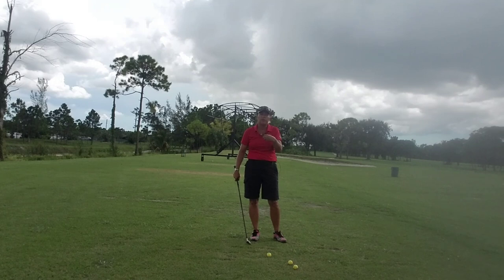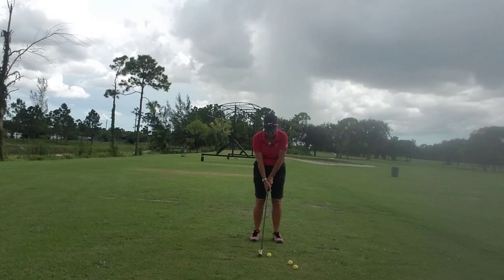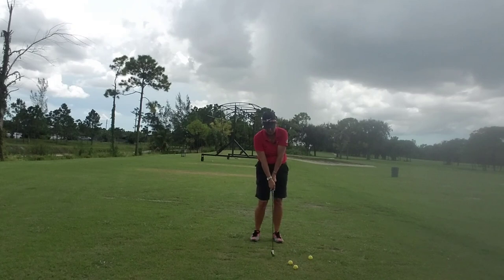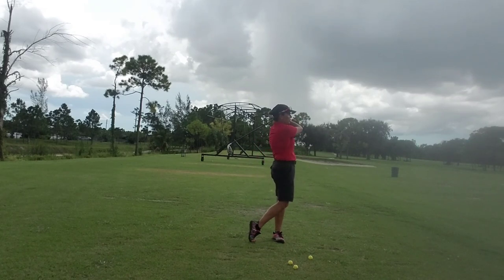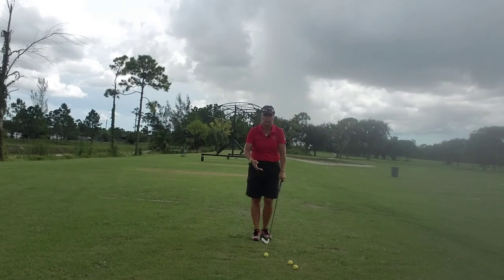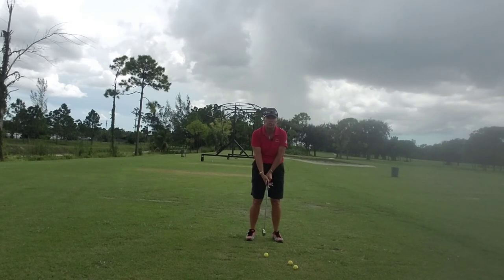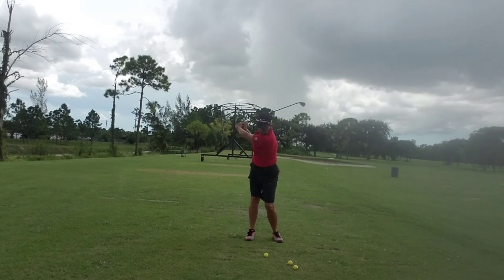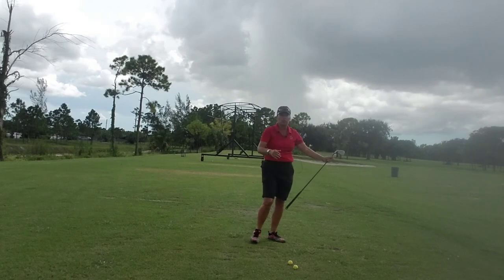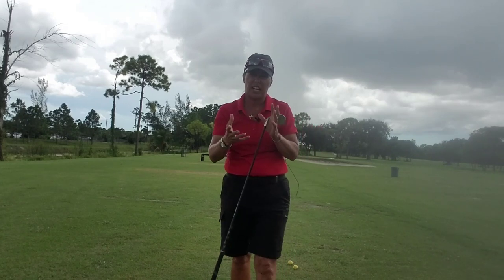When you come out to the driving range to practice, think about those mental pictures: address, toe-up, top of the backswing, impact, toe-up, finish. When you take your practice swing or your regular swing while practicing, play a movie of those pictures in your head. When we swing, we can recall those mental pictures — does that make sense?